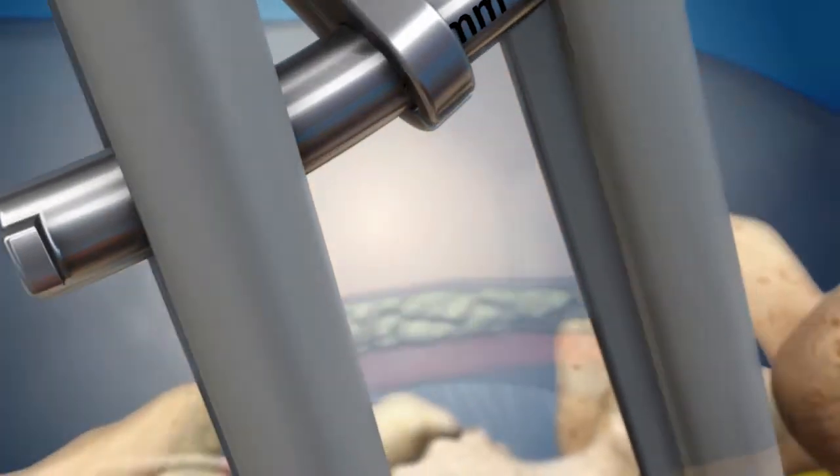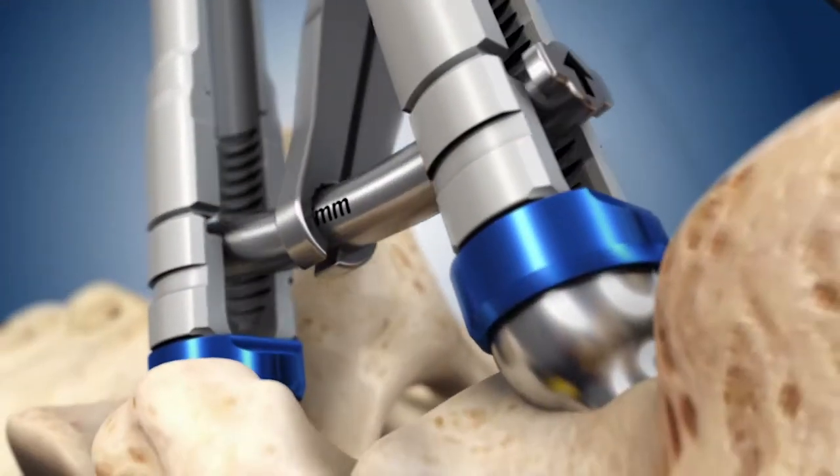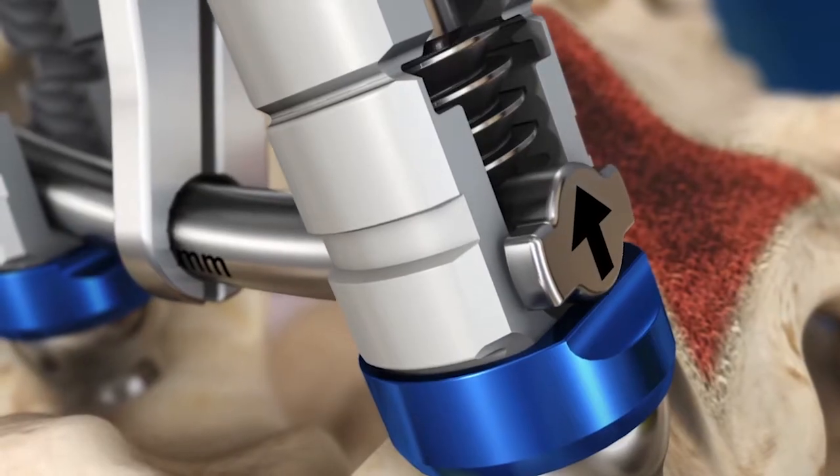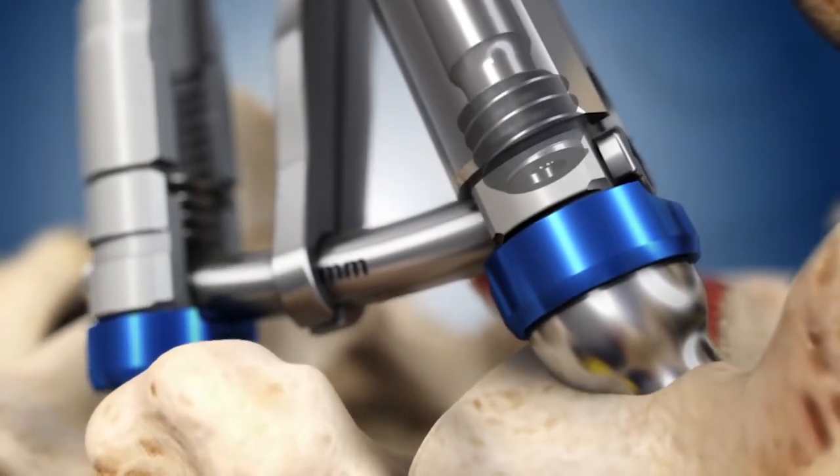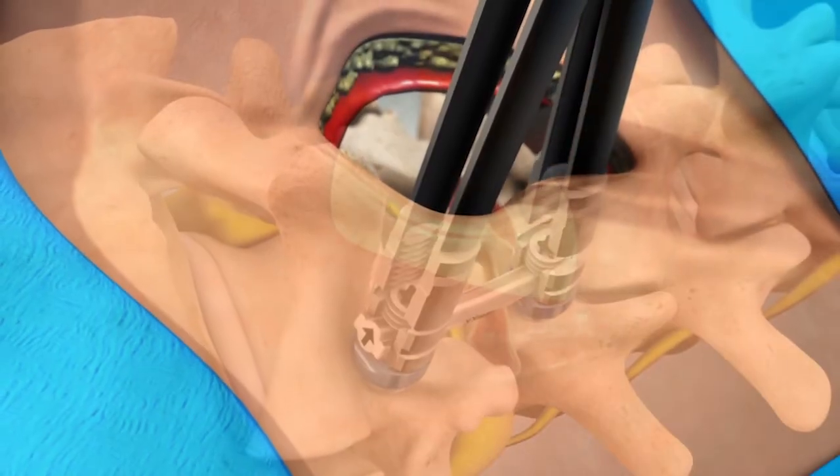Unique to the Midline Image-Guided Fusion Procedure, the MIG rod features architecture designed to provide both compression as well as an optimal fit. Once the rod is locked into place, breakaway tabs are removed and the other side secured as well.